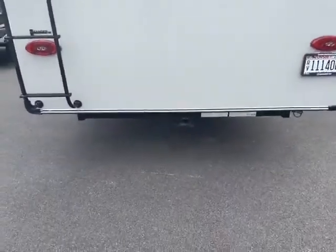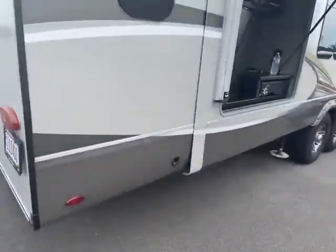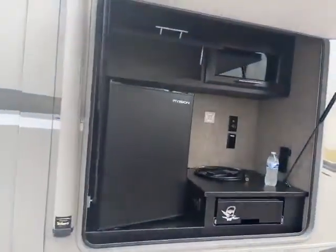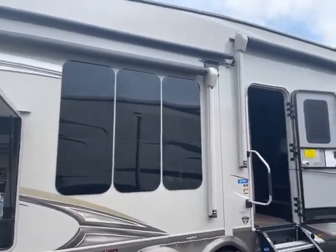Frameless windows and the trailer hitch in case you want to put a bike rack or tow something small behind you. It has a really cool outdoor kitchen with refrigerator and nice storage in there. And there are those windows I was talking about — really cool design with the three up-and-down windows right there.